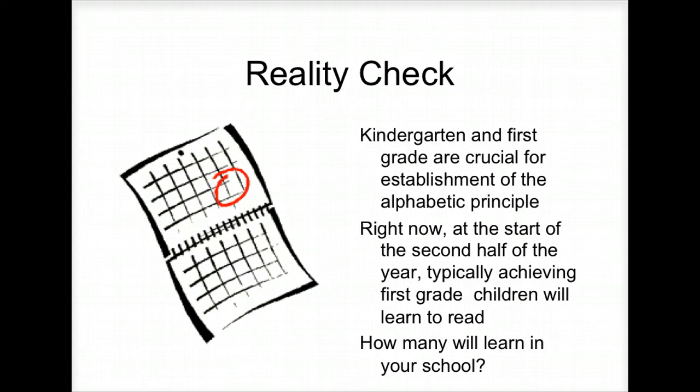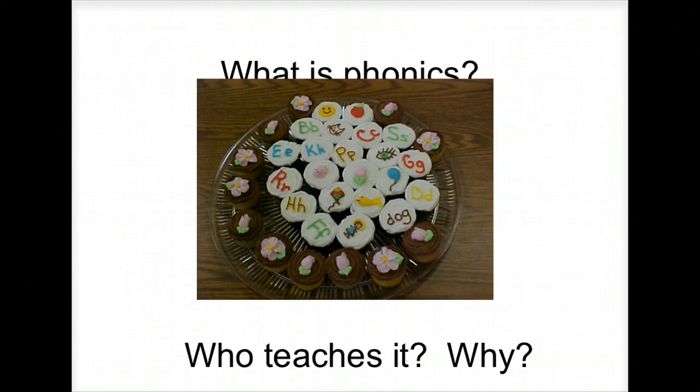If you look at the first appendix of the Common Core State Standards — so, what is phonics? Quick review. Why did we teach it? Last week: what is phonics? If you can't answer this question, I probably wouldn't bother showing up for the test.